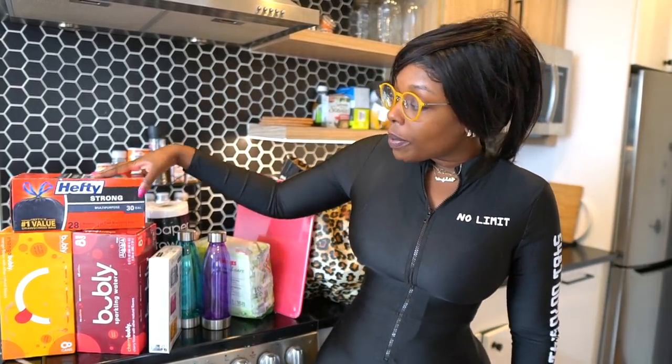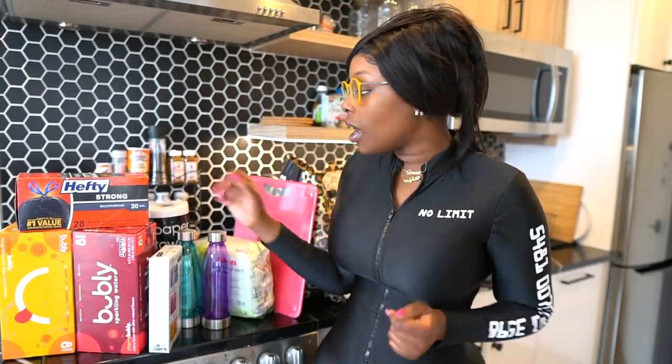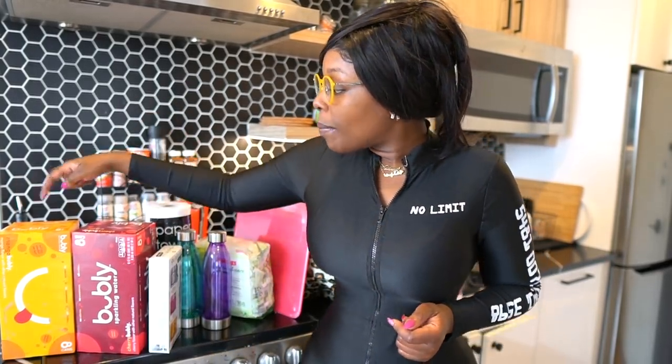Obviously we got some garbage bags — always get the Hefty ones, 30-gallon large trash bags with the drawstring, just because it's easier: put it in the trash can, pull it out and you're good to go. I also got Bubbly — I like the mango flavor and the cherry flavor.